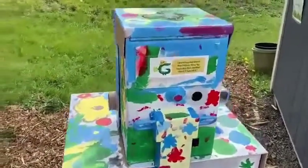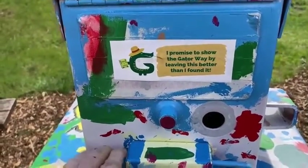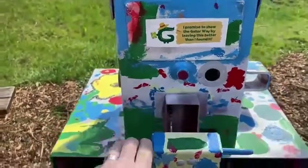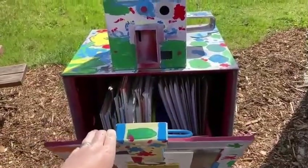We have a little sign up here that says, 'I promise to show the gator way by leaving this better than I found it,' which means that if we see anything that's out of place, even if it wasn't our mess, we're going to try to make it as nice as possible. Now just to warn you guys, this door can snap shut pretty quickly, so you have to be very careful about keeping your fingers outside of it.